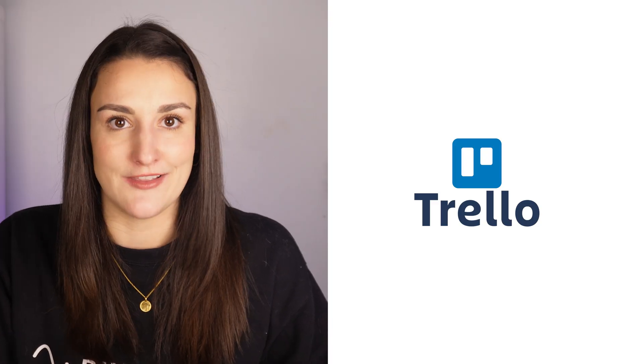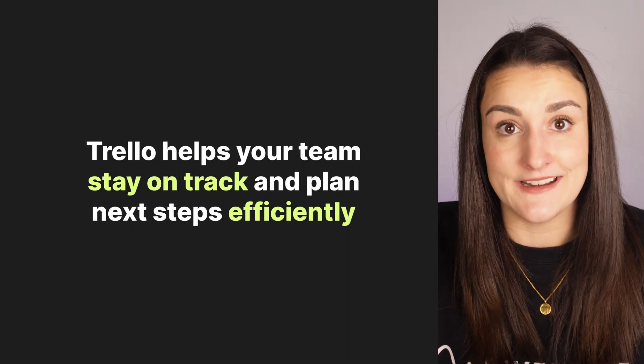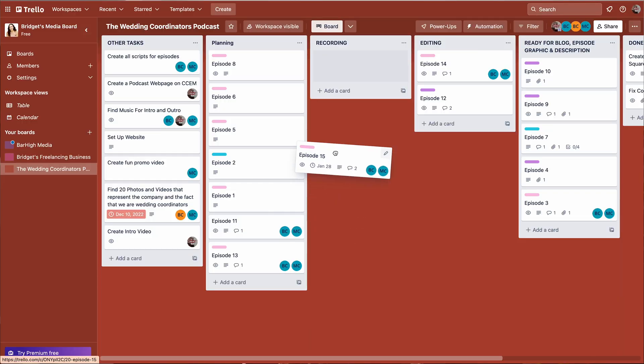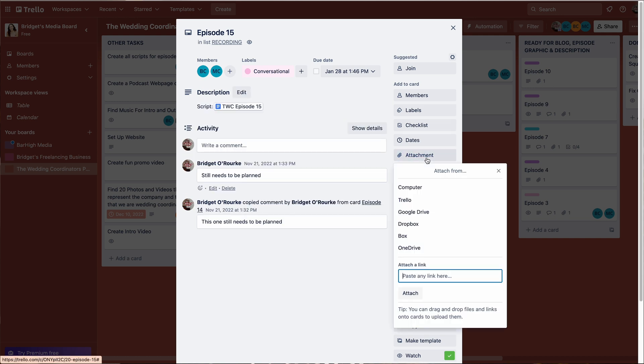Tool number six is Trello. Trello is ideal for immediately being able to look at what's on your plate and see what you and your team should be working on next. You can track the progress of your episode production, assign certain team members to certain tasks, get notified for deadlines, write your show notes or scripts in each episode card, and attach Google Drive or Dropbox files. Essentially, Trello can be the hub for all of the content associated with an episode, so everyone on your team always has access to everything that they need.